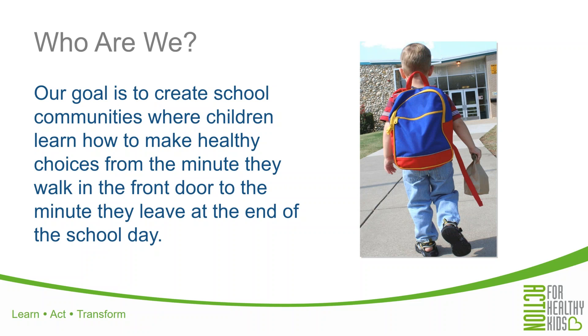Action for Healthy Kids was founded in 2002 by former Surgeon General David Satcher. Today, we have more than 120,000 members and constituents in our network. We also partner with dozens of professional associations, government agencies, and corporations at both the national and local levels.